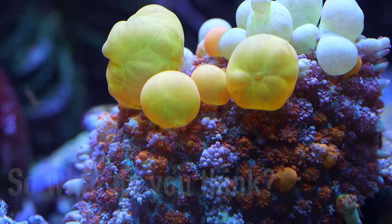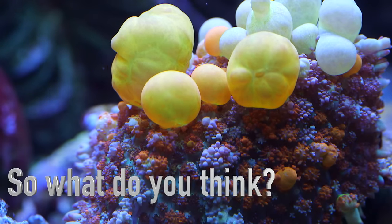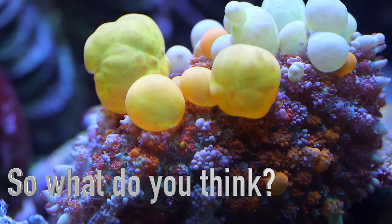Alright high rollers, there you have it. What do you think? Are you a big fan of these mushrooms? Let me know in the comments below.